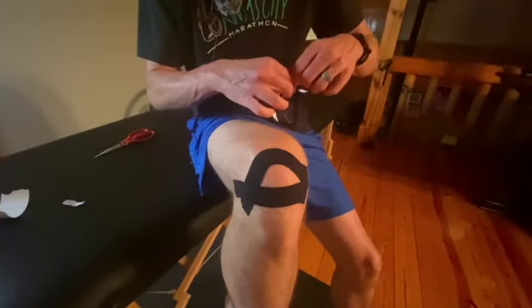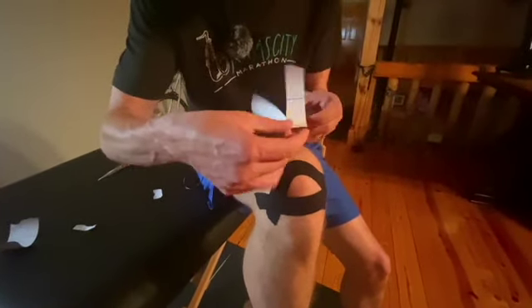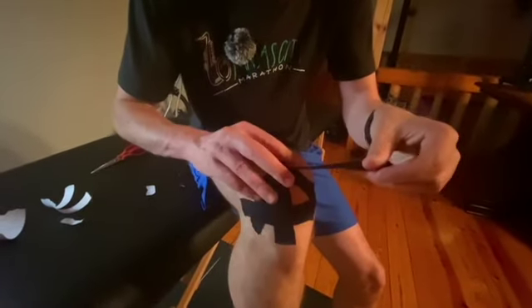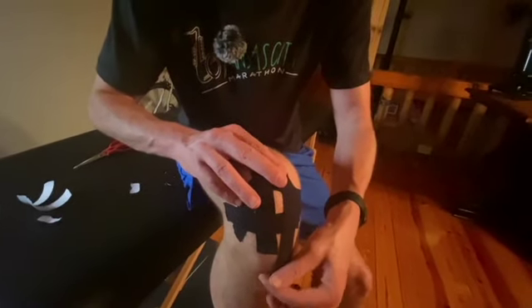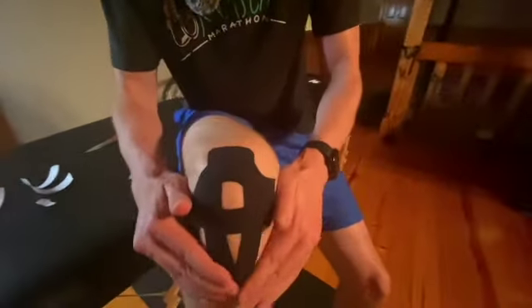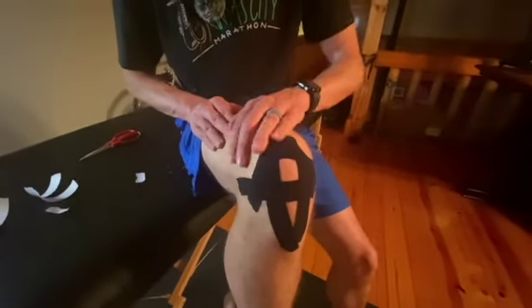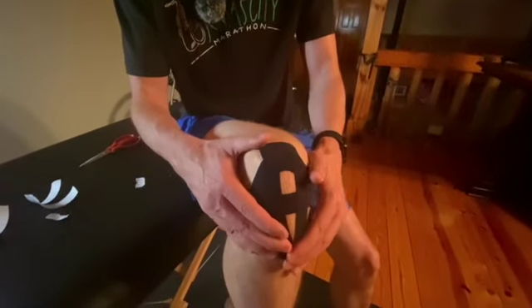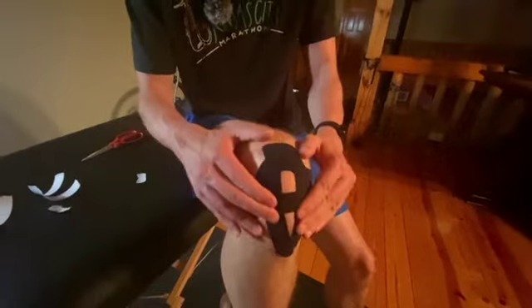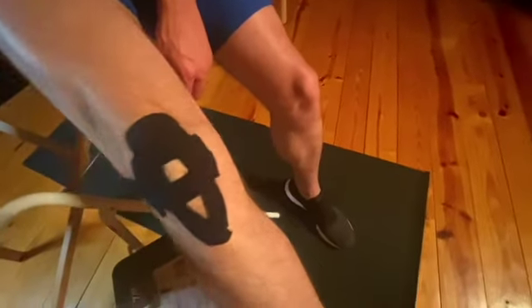Then add another piece of tape. I usually do several different pieces but I'll just do two for this video. This gives your kneecap better proprioception — that's where your joints know where they are in space, whether bending or straightening. It basically helps with the balance of the knee, gives you better stability, and helps activate muscles better. When you straighten your knee out, it may wrinkle a little — that's okay, that's what it looks like. There are many different taping techniques; this is just one of them.